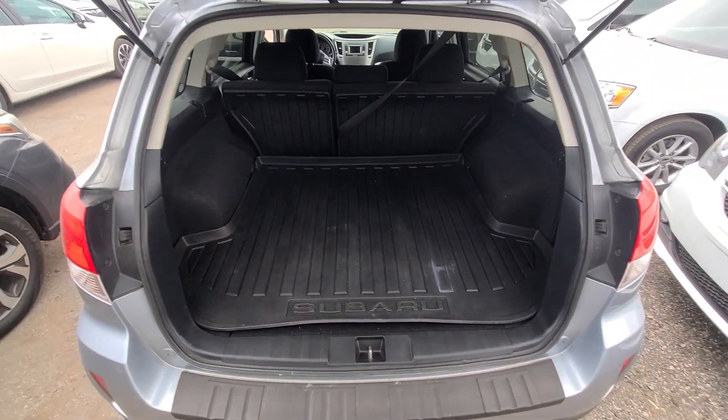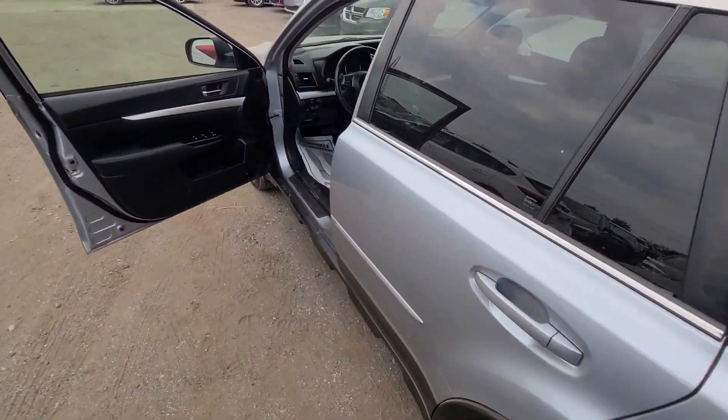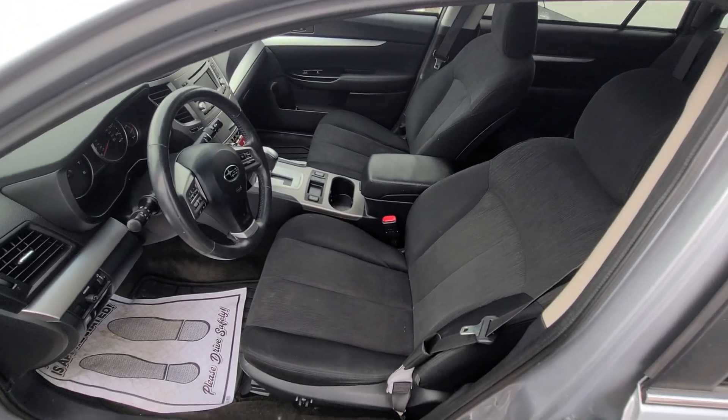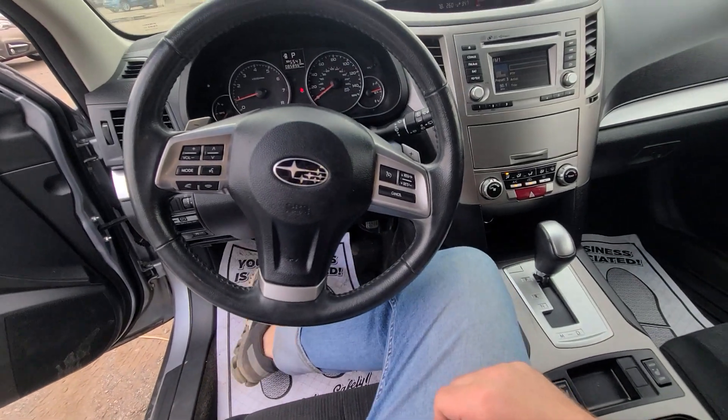Surprisingly, no pet hair, which is super unusual for a Subaru. In my experience, just about 90 percent of the Subarus that come in have had prior pets — which I love pets, minus the hair.